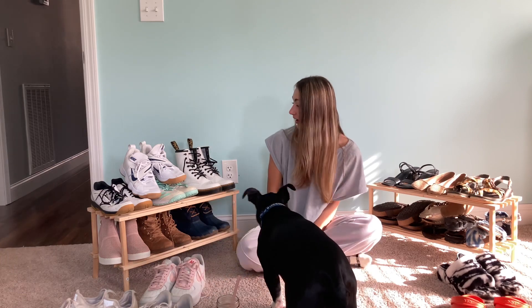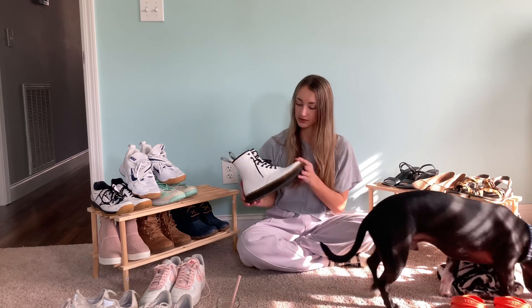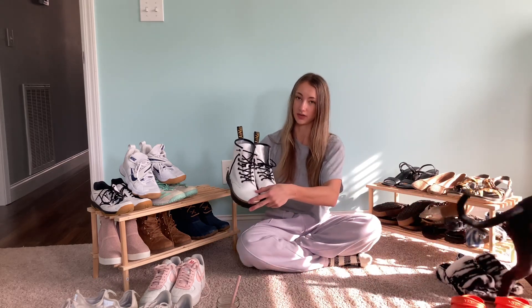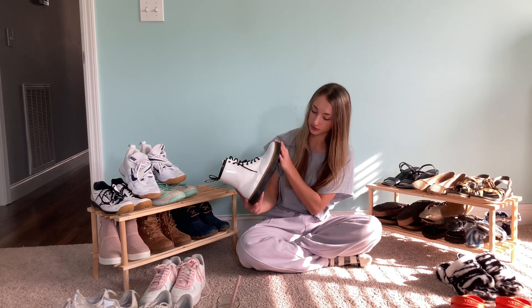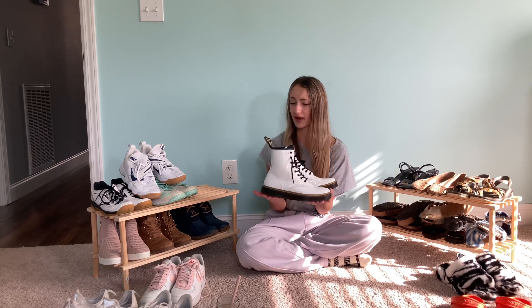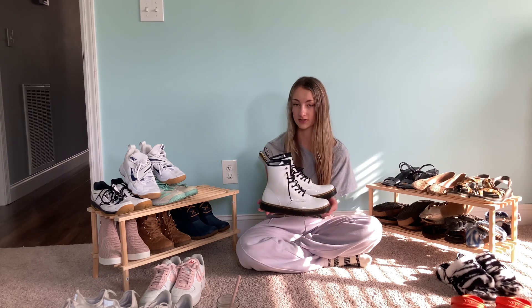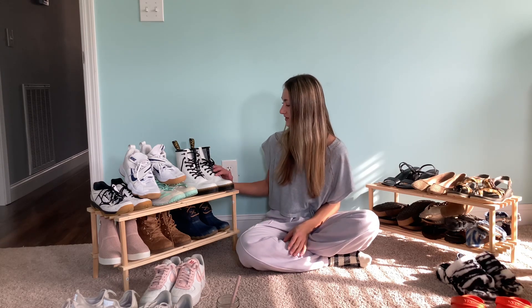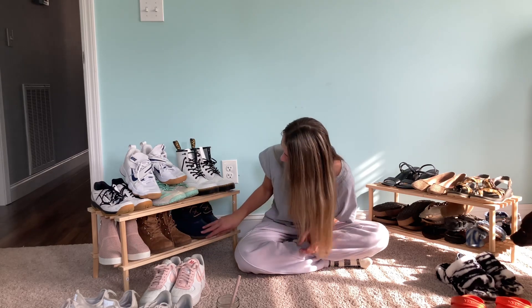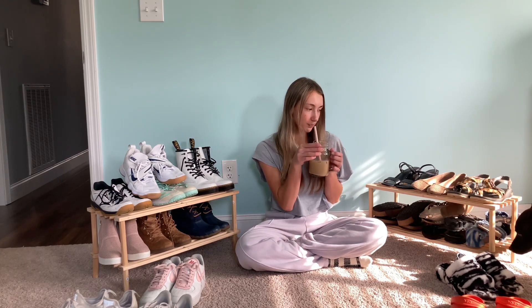Next I have my Airwalk Doc Martens — I think they're super cute. The only thing is they creased really quickly, which surprised me. They're not super uncomfortable either; I heard they were but they're not that bad, you just have to break them in a bit. My sister has actually been wearing them a lot. I also found another pair that are like boots without laces and I'm very interested in them.